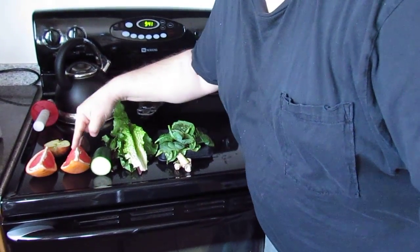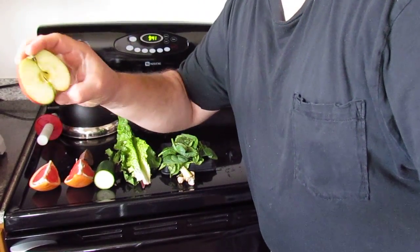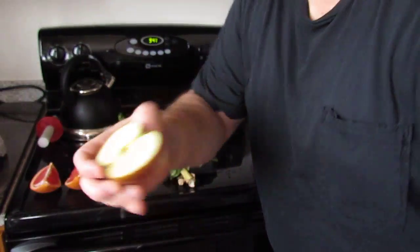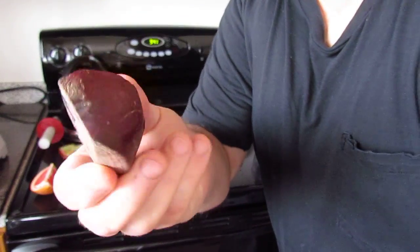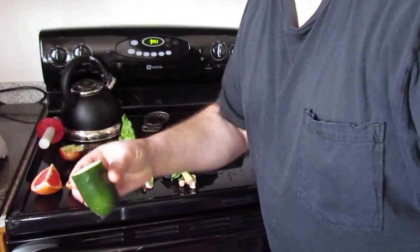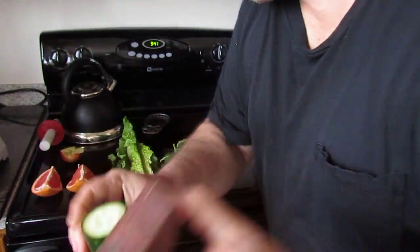Okay, now here: half of a grapefruit, half of a little apple with everything in it. You can see that, right? With red beet, cucumber — you know, this is cancer remedies, cancer remedies.